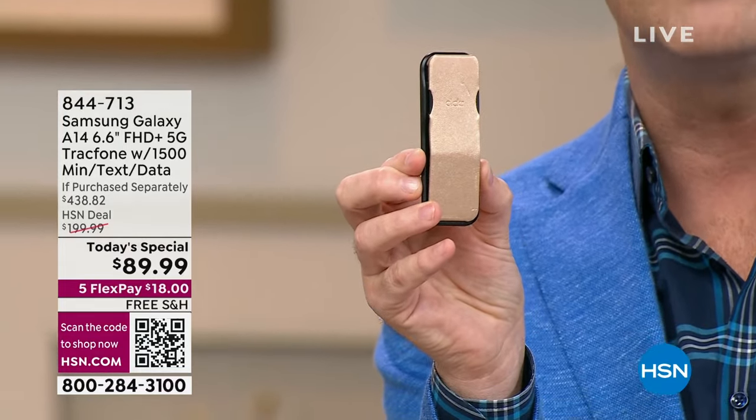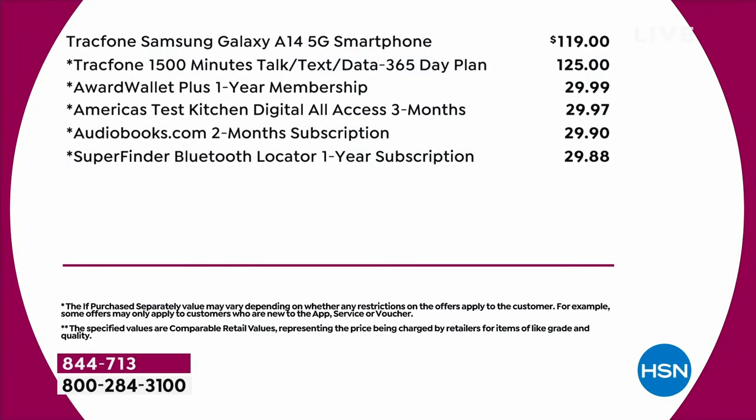You'll see the custom-made covers as well, which come in a wonderful abundance of colors. The 1500 minutes of talk, text, and data — that's $125. That is a year's worth of service, $125.